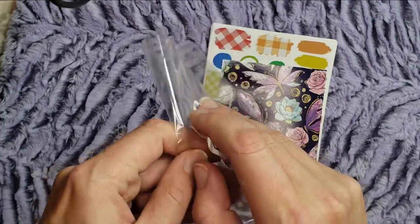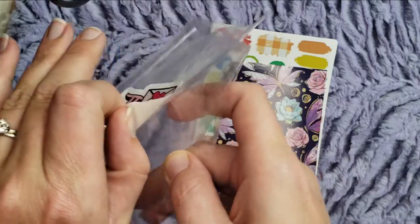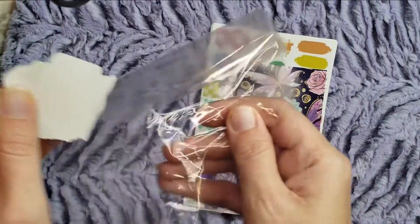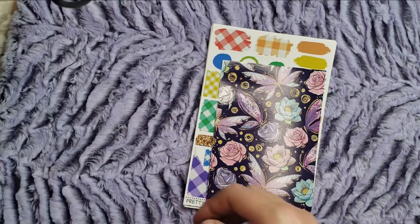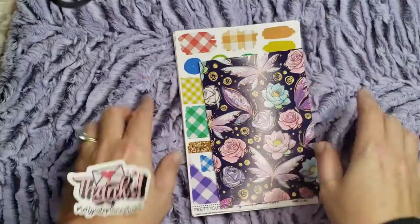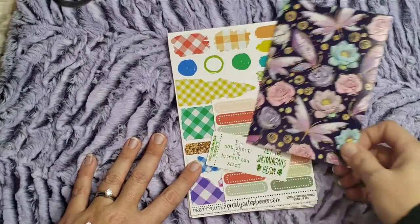I managed to get this off — I hope I can do it again. I didn't have any reusable sticker paper to stick it to. I got it! I'm going to stick that in my reusable sticker book because it's cute. Anyway, this is what I got from her $2 Tuesday, I think it was.